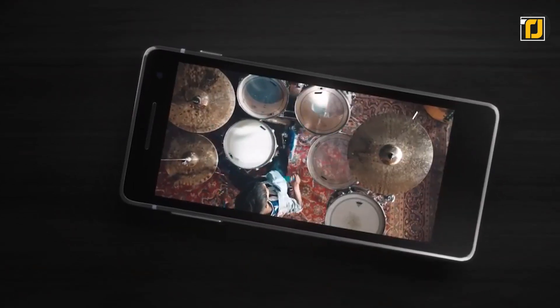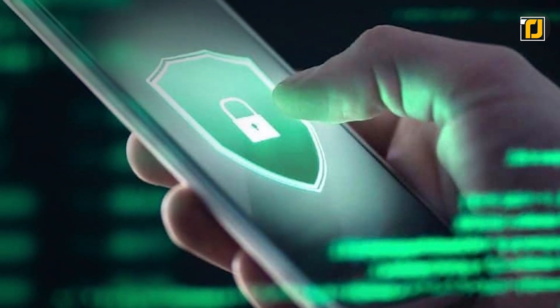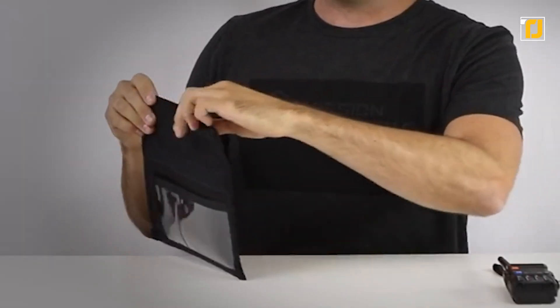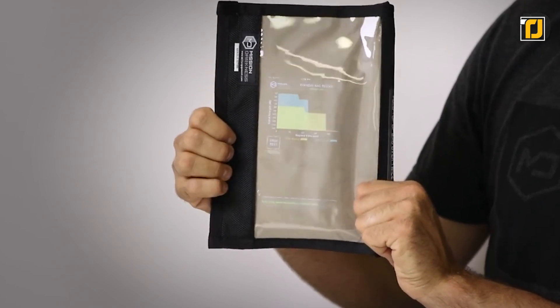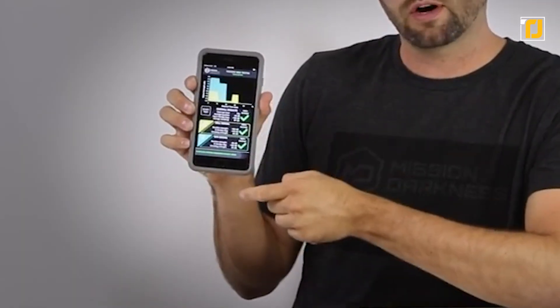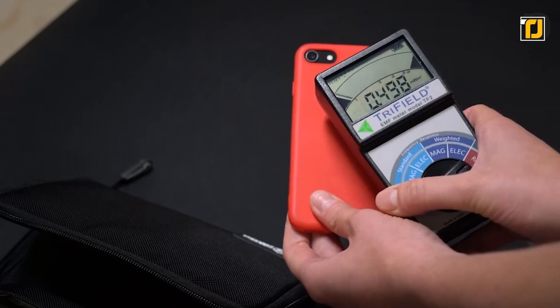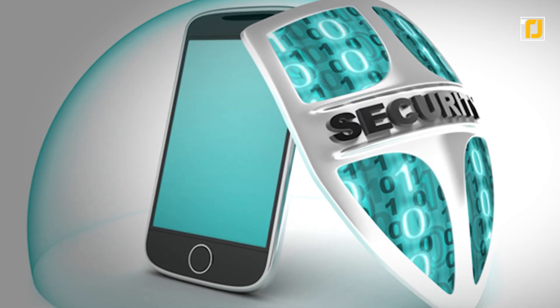Number 4: Mission Darkness Non-Window Faraday Bag. Many people consider a smartphone the only spy gadget they really need, but smartphones can easily be hacked via Bluetooth, NFC, GPS, mobile networks, or Wi-Fi. That's why the Mission Darkness Faraday Bag exists — placing your phone inside blocks all Wi-Fi signals, mobile data, and any other signal, keeping you safe from hackers. The bag is also waterproof and fire resistant, keeping your precious data safe in an emergency.